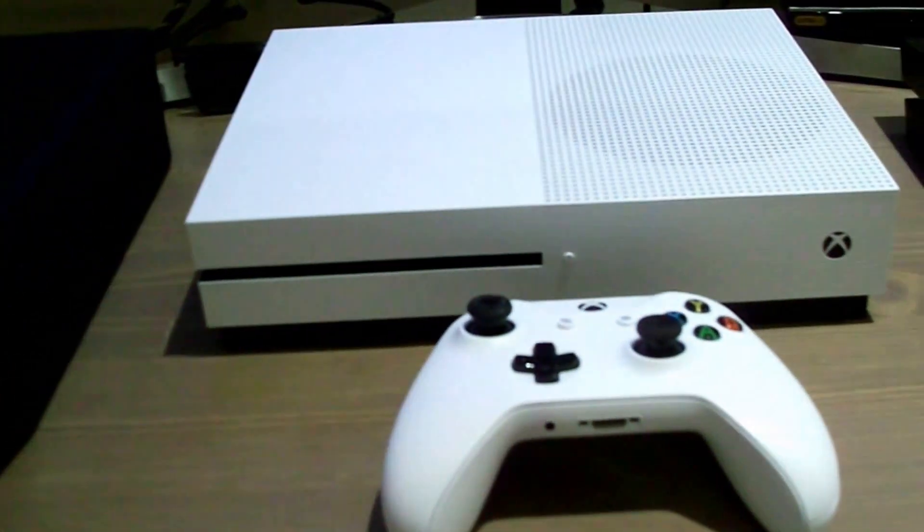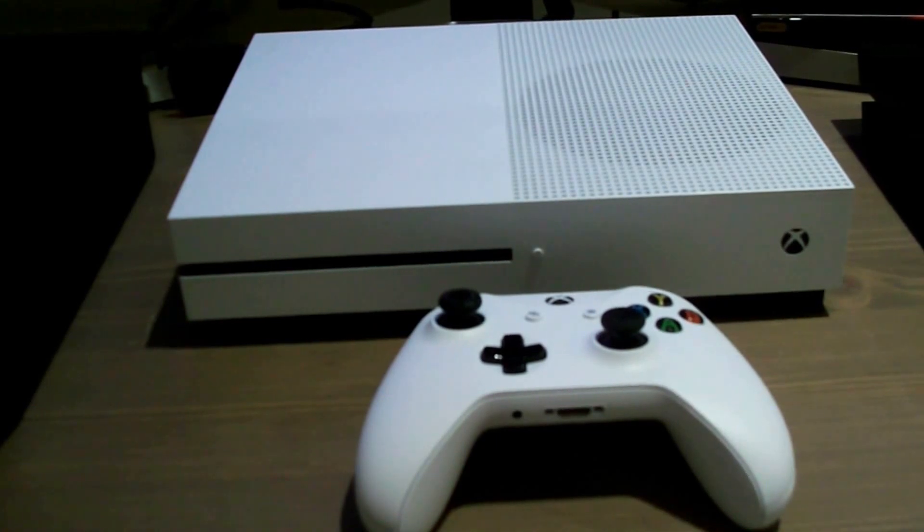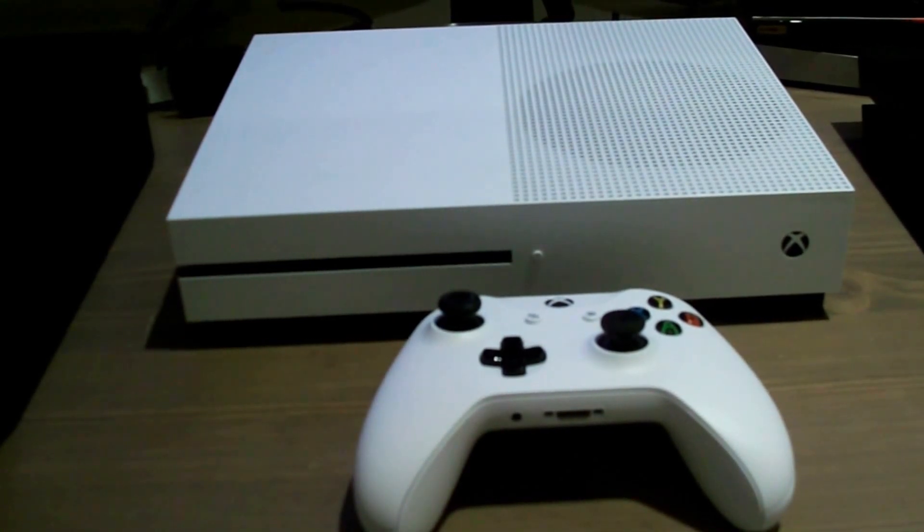This is the original fat Xbox One. I'm not really a fan of its aesthetic myself, but there it is. Next up is the much more aesthetically pleasing upgrade, the Xbox One S. Far better looking.